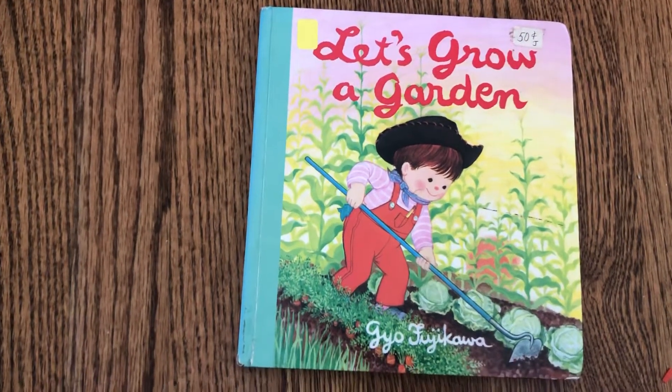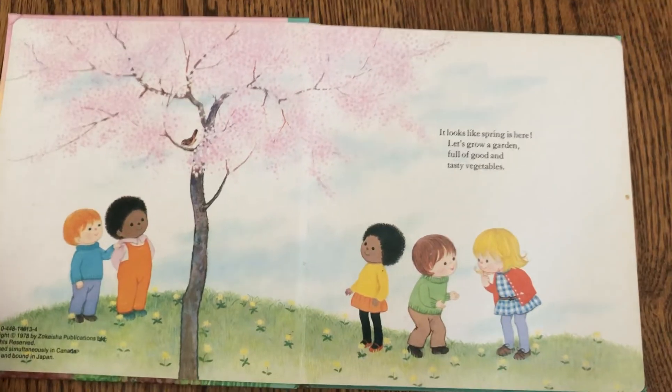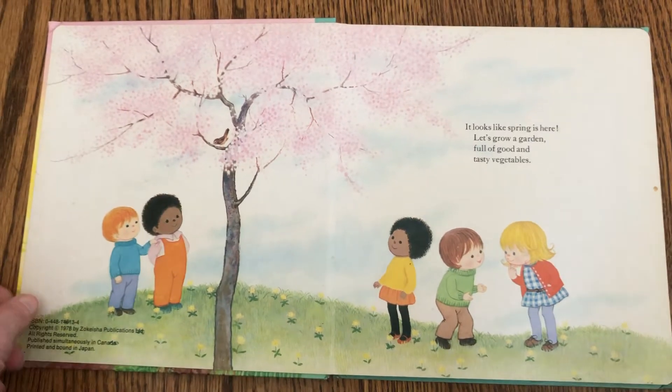Let's grow a garden. It looks like spring is here. Let's grow a garden full of good and tasty vegetables.